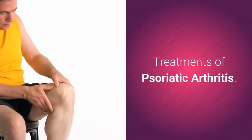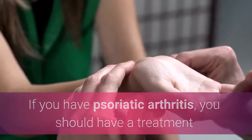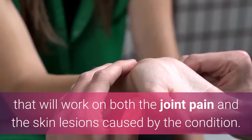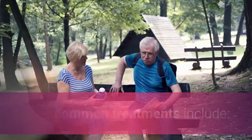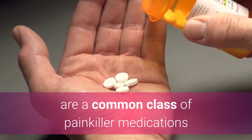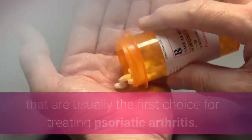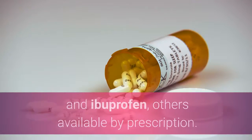Treatments of psoriatic arthritis. If you have psoriatic arthritis, you should have a treatment that will work on both the joint pain and the skin lesions caused by the condition. Some common treatments include nonsteroidal anti-inflammatory drugs, NSAIDs, a common class of painkiller medications that are usually the first choice for treating psoriatic arthritis. These painkiller drugs include aspirin and ibuprofen, with others available by prescription.